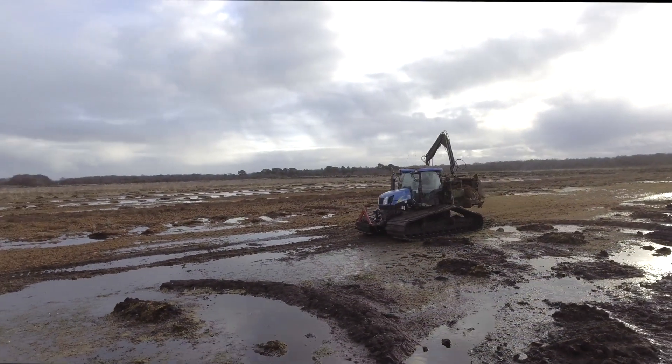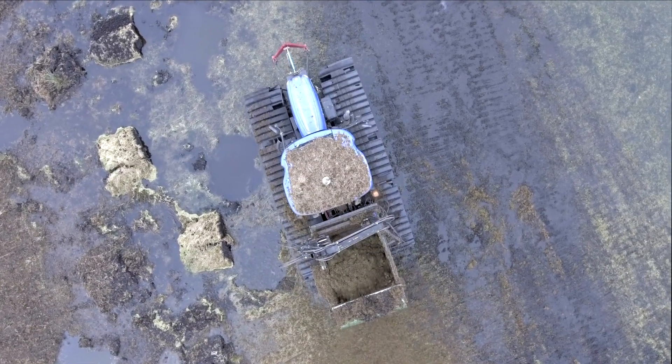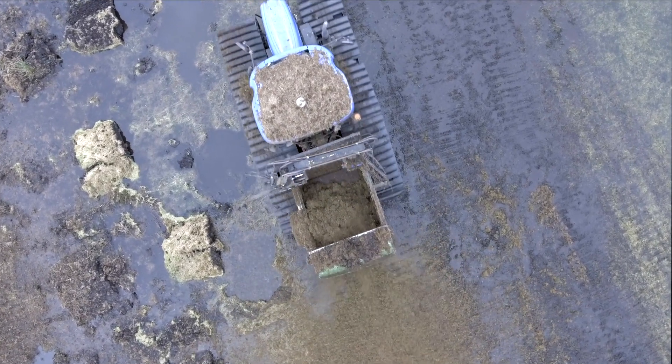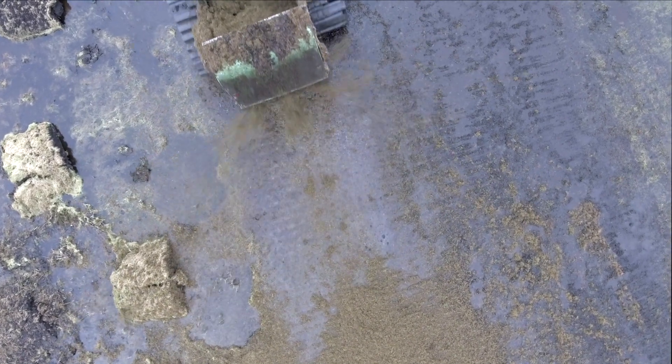The grasses and the pleurocarpous mosses provide a nurse crop for the sphagnum mosses to become established on the damp bare peat. This process of bog formation is called paludification.